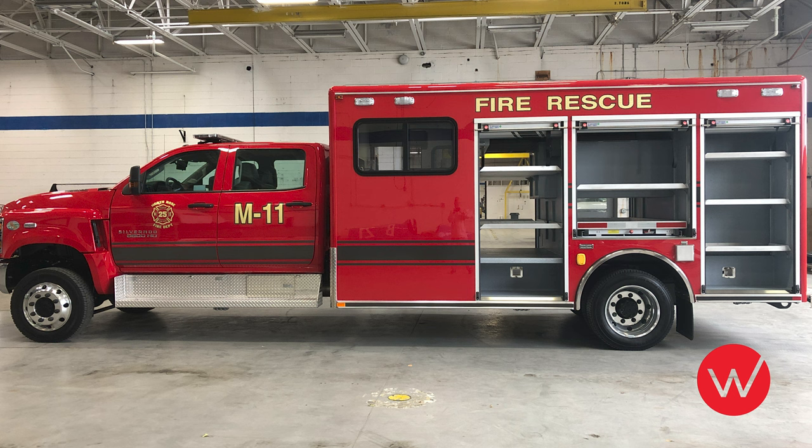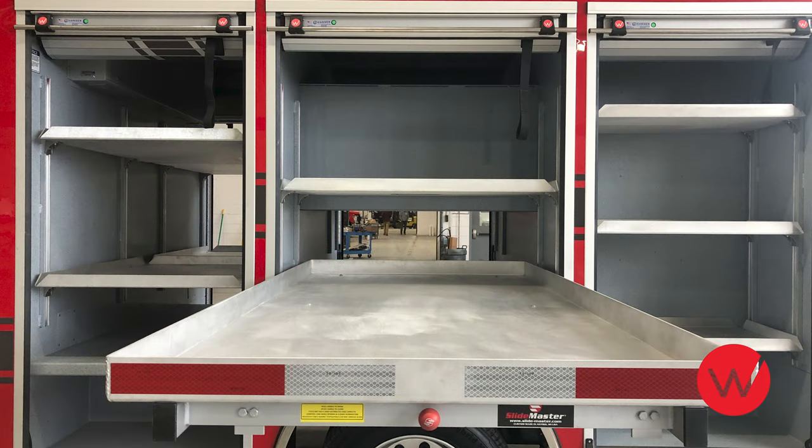Because Ward builds using a dedicated superstructure, the interior layout of compartments is highly customizable. We work hard to design and build our trucks to meet the specific needs of the department for storage of rescue tools and other necessary equipment.